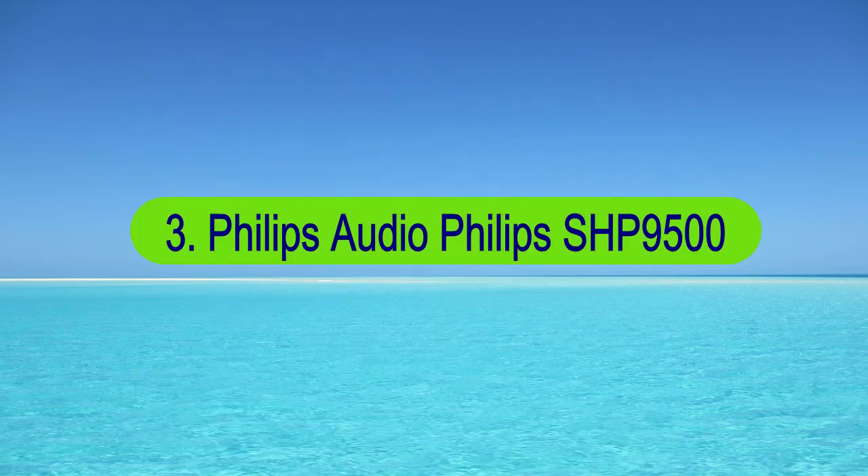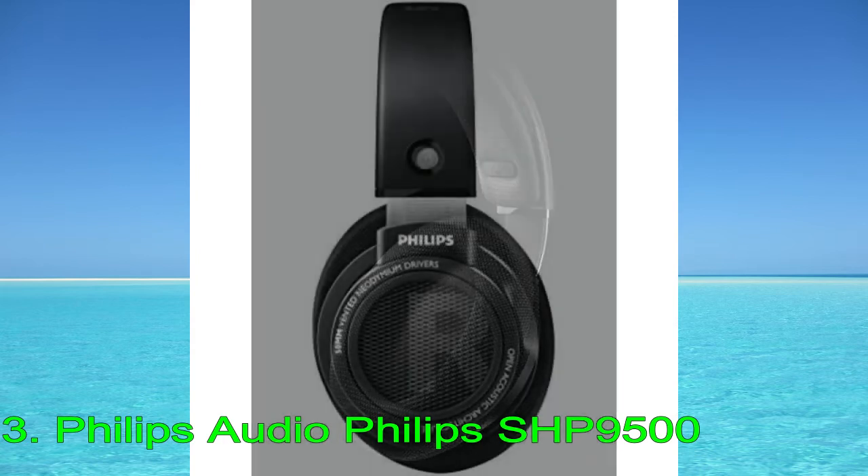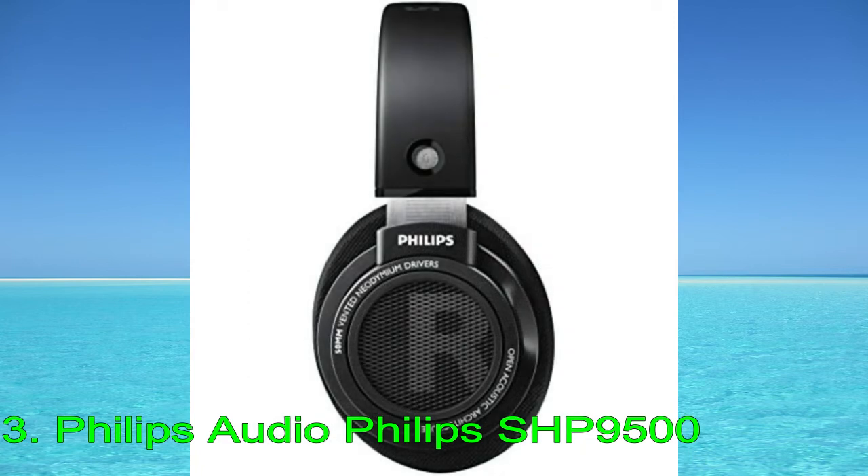Number 3: Philips SHP9500. If you're on a tight budget, the best entry-level headphones for music are the Philips SHP9500. These over-ears have an extremely balanced and neutral mid-range, making them well-suited for genres like classical and folk that rely on the accurate reproduction of vocals and lead instruments. Although they lack more bass than the Hifiman Edition XS, they have a touch of extra high bass to add warmth to your mixes.